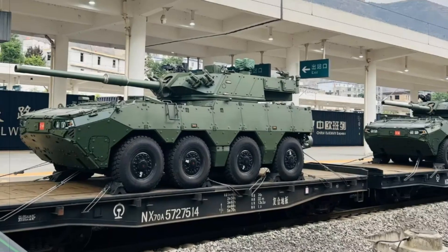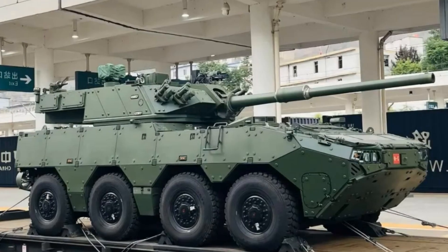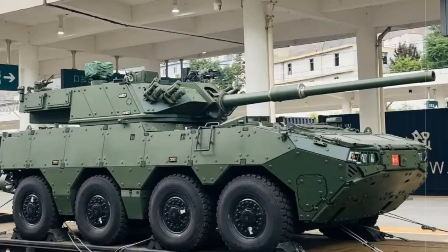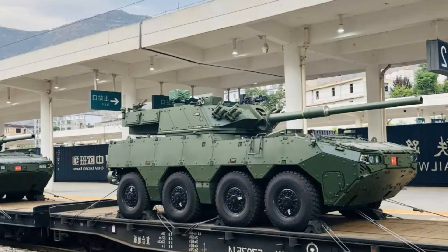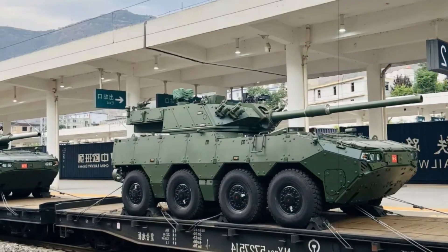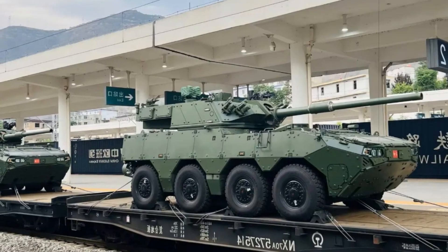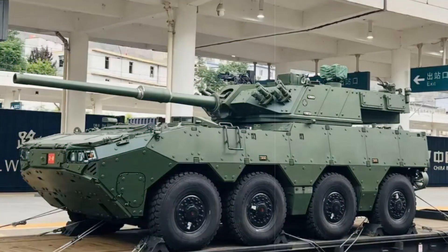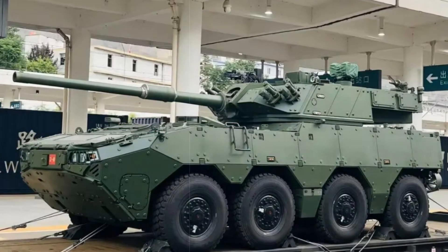Mobility enhancements are another hallmark of the ZTL-19. The chassis houses a newly developed power pack that merges a more powerful engine with an automatic transmission designed for ease of maintenance. The suspension has been upgraded for improved off-road performance. Additionally, the vehicle is equipped with twin-duct water jets at the rear, enabling it to achieve amphibious speeds of 8 to 10 km/h, which expands its operational reach in rivers and coastal zones.